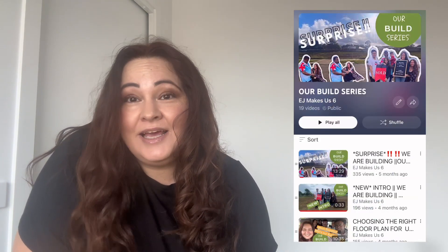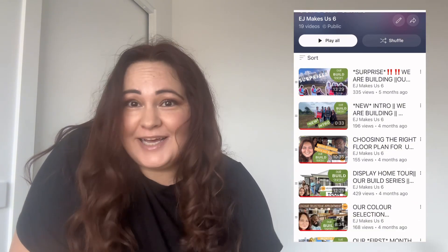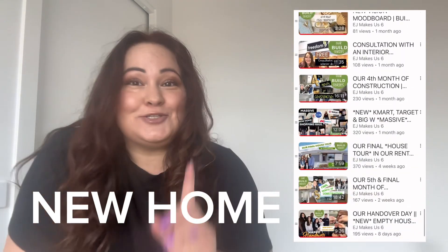Hey guys, welcome to EJ Makes Us 6. If you're new to the channel, I'm Lorena. Welcome, or welcome back. This is our new series called Home Sweet Home. We previously shared our build start to finish — here's the playlist if you'd like to see it. We really enjoyed building with Aston Homes, but now we get to bring some new home content to you.